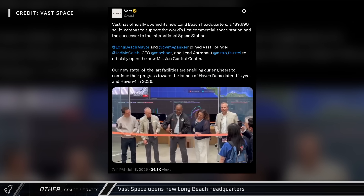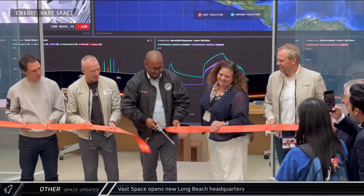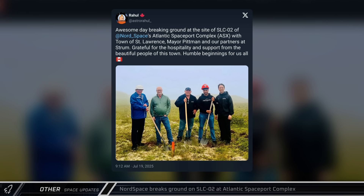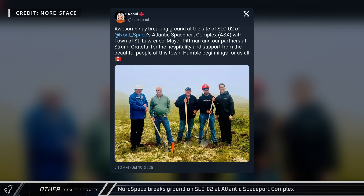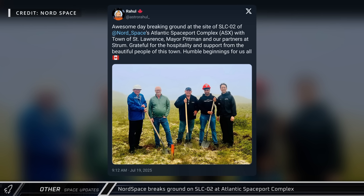In other space news this week, Vast Space opened its new headquarters and Mission Control Center for space station operations in Long Beach. Nord Space, a private Canadian launch startup, broke ground on Space Launch Complex 2 at their Atlantic Spaceport Complex.